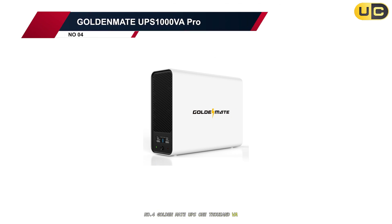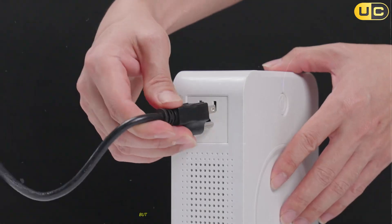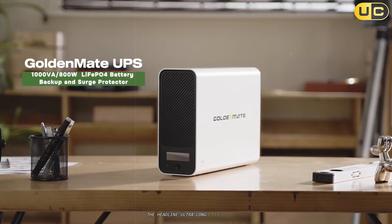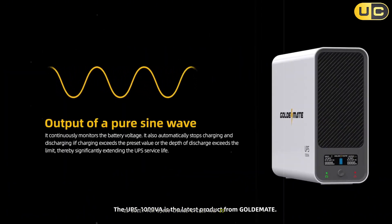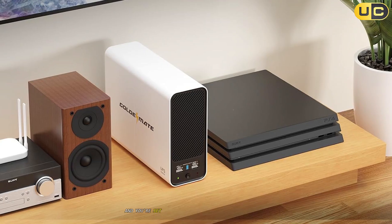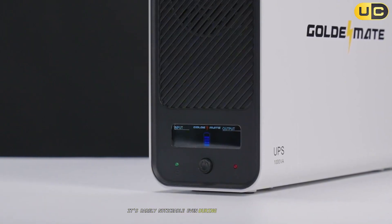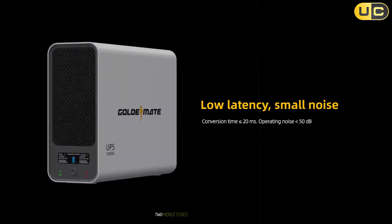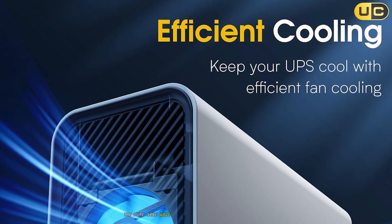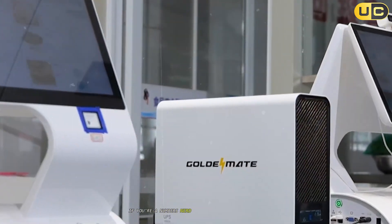Number 4: GoldenMate UPS 1000VA Pro. When I first unpacked this, I admit I was skeptical. GoldenMate isn't exactly a household name among gamers, but there's a lot here to like. The headline? Ultra-long-life batteries. The GoldenMate rocks a LiFePO4 battery which, compared to the usual lead-acid tech, is built for 5,000 charge cycles and is rated for up to 10 years. Theoretically, buy one and you're set for pretty much every gaming generation to follow. Quiet operation is another big tick — under 50 dB, it's barely noticeable even during late-night gaming sessions. Tested on my setup with a mid-to-high-end gaming tower, two monitors, and networking gear, it gave me almost 30 minutes of backup at moderate to high load, stabilizing voltage beautifully. The pure sine wave output means there's no weird buzzing or damage risk to sensitive PC power supplies. Plus, that LCD is super intuitive — if you're a numbers nerd, you'll love checking those stats.